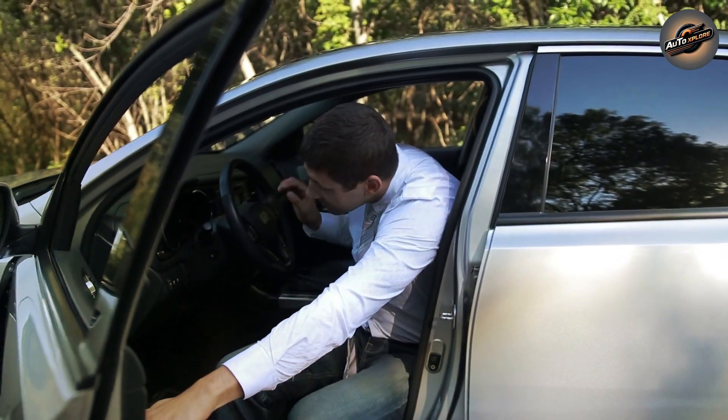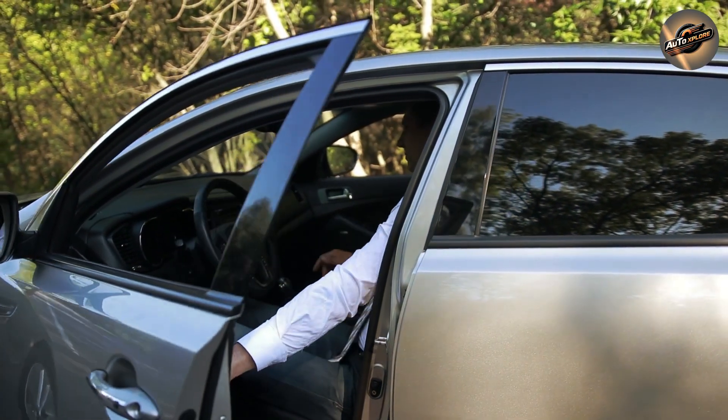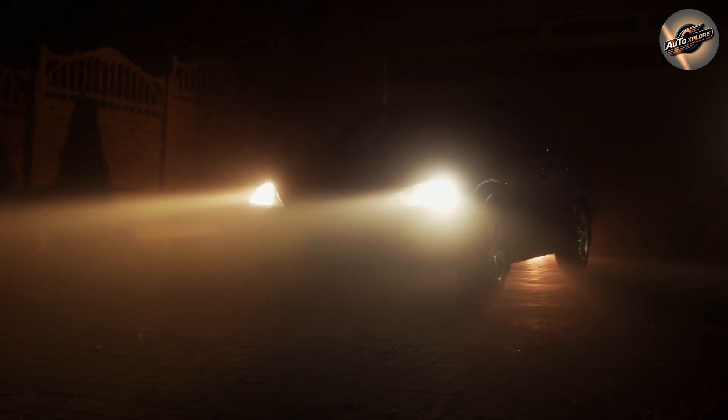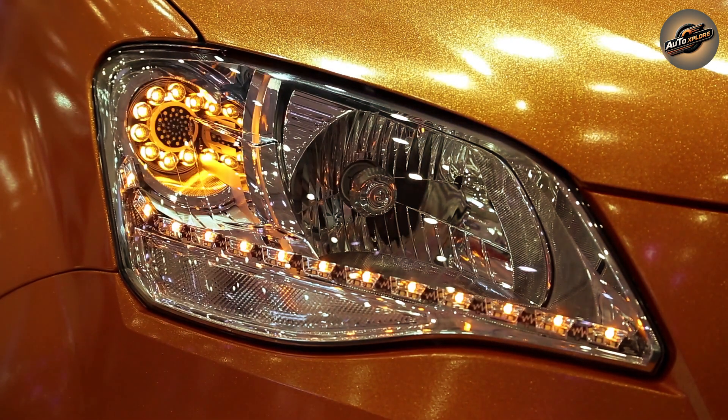Brightness and color temperature: Xenon headlights are incredibly bright and provide a whiter, cooler light compared to traditional halogen bulbs. The light produced is often closer to natural daylight, which can enhance visibility and reduce eye strain for nighttime driving. Many people appreciate the cooler, bluish hue that Xenon lights provide.